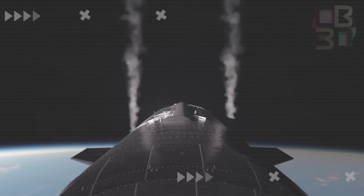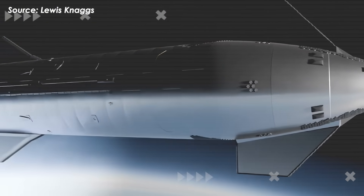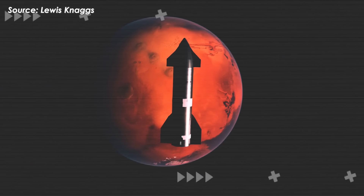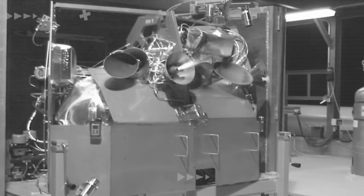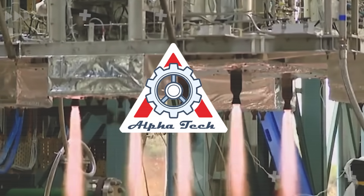In response, SpaceX quickly came up with a bold upgrade: hot gas thrusters. Not only could this solve the RCS issue, it may unlock a whole new level of control for in-orbit maneuvers — essential for docking, refueling, and even Mars landings. So what exactly is this system, and why could it change everything? Let's break it down on today's episode of AlphaTech.